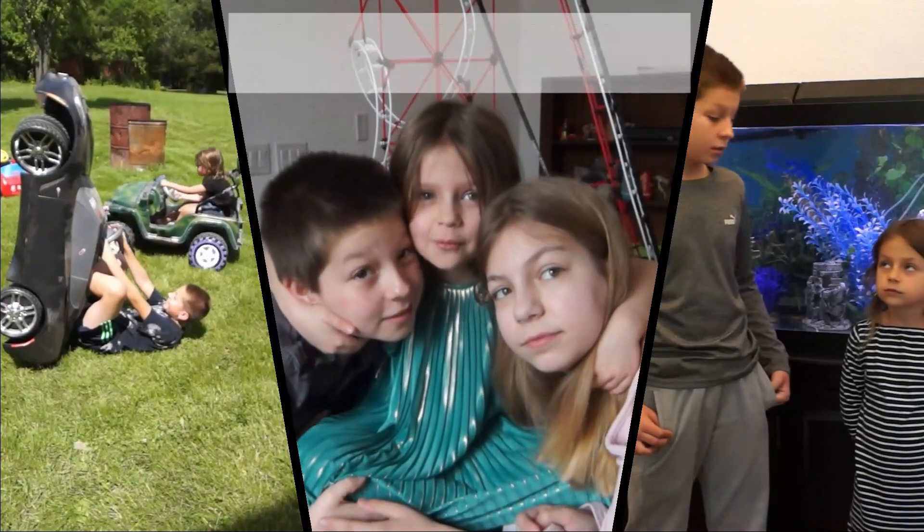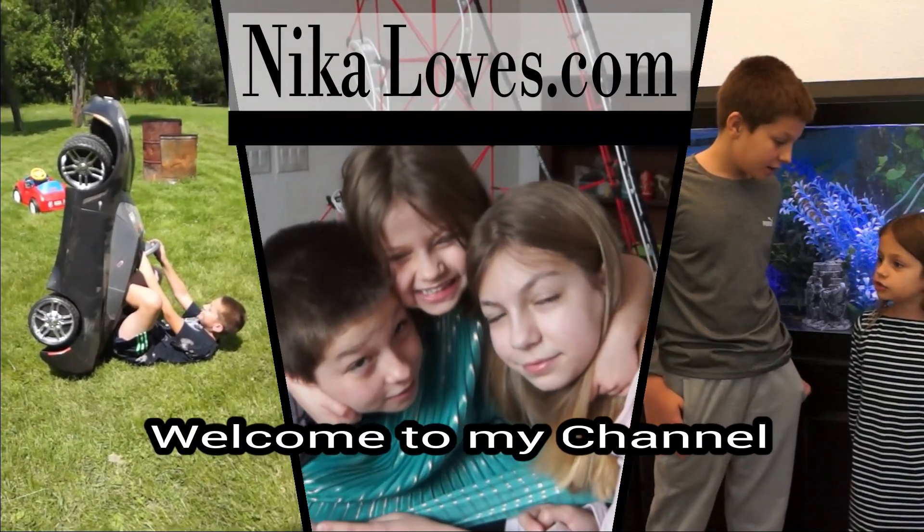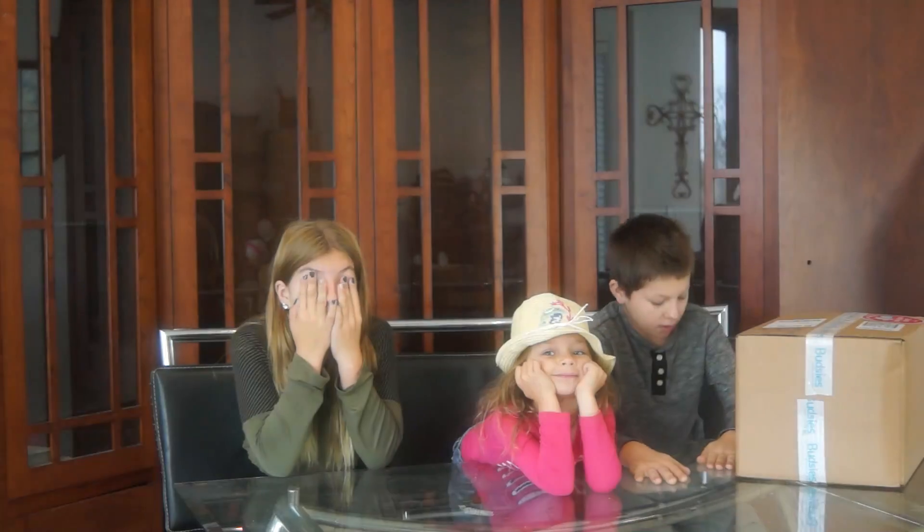It's Jadosaurus! Welcome to my channel! Hey guys! Hi!